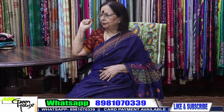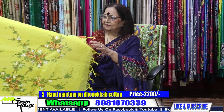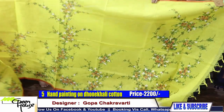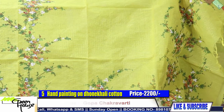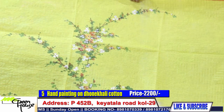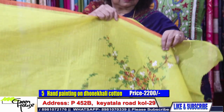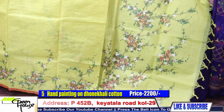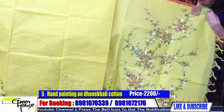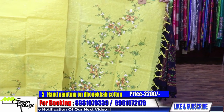Very comfortable ones and we'll show you our Dhonekhali cottons — hand painted ones, hand painted Dhonekhali cotton. What is this bright lemon? All hand painted stuff with a narrow border, rust in colour. And all throughout on zari czech cotton. Going for 2200 by Shurtaka. This is priced 2200.